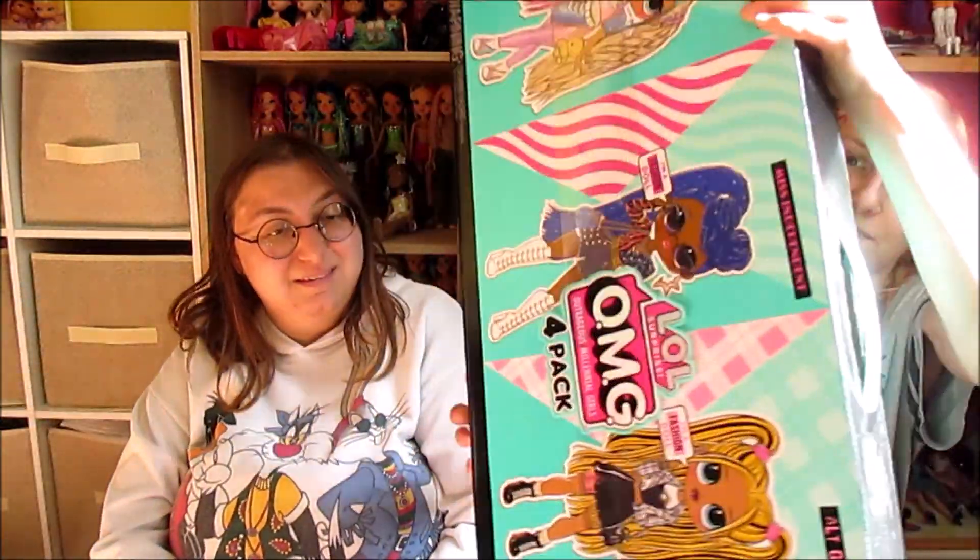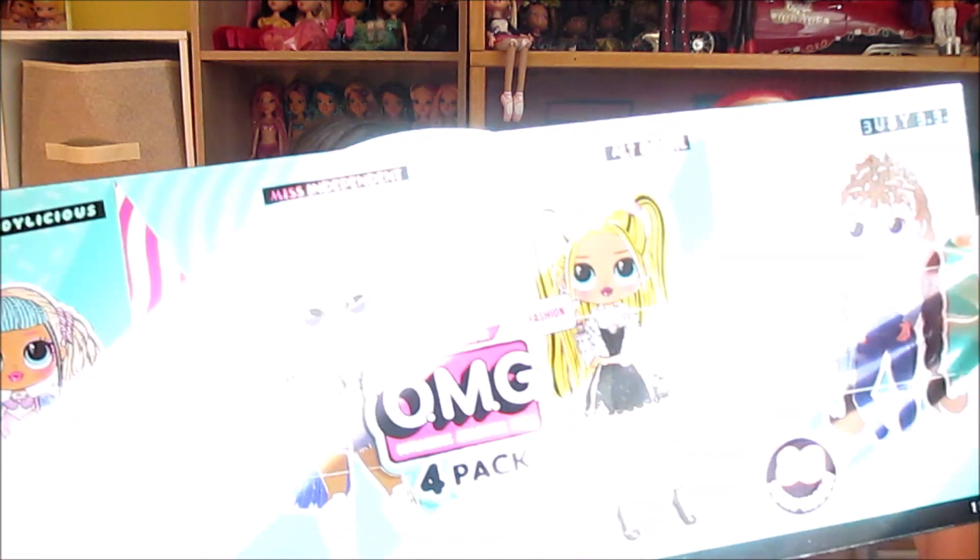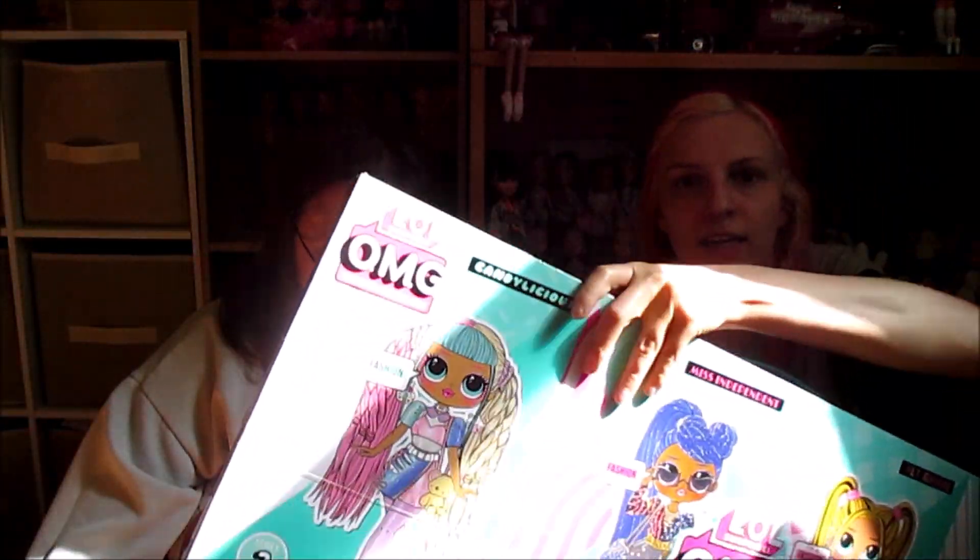This is what we went there for — the OMG Series 2 four-pack that was 50% off. The Series 2 dolls aren't in stores anymore, and this is a Target exclusive. One of the first OMG dolls I ever noticed was Busy Bebe, and I love her outfit. I also really like Candylicious because she's candy themed. The other two are cool too — Alt Girl and Miss Independent. Getting these packs is just better and more fun for me as someone who's more of a tot collector than an OMG collector. I have Series 1 of these that I got last year on the same sale, but I also had a gift card so I didn't pay anything for it.